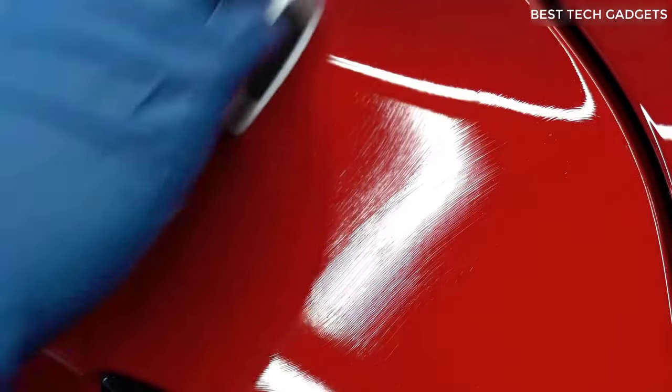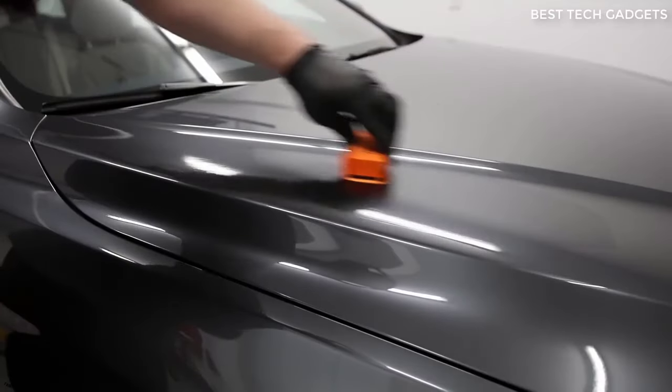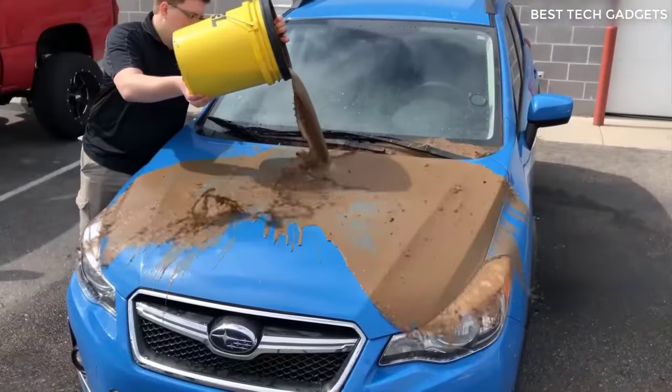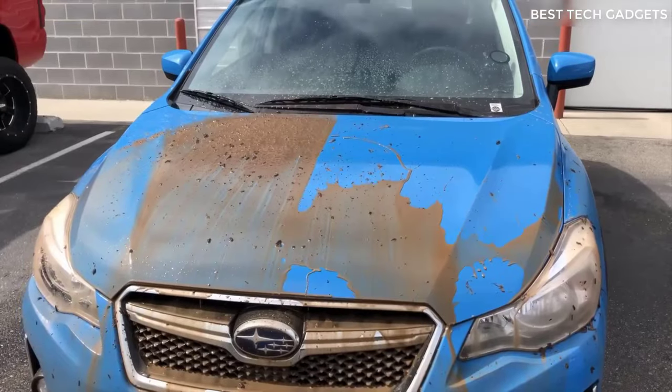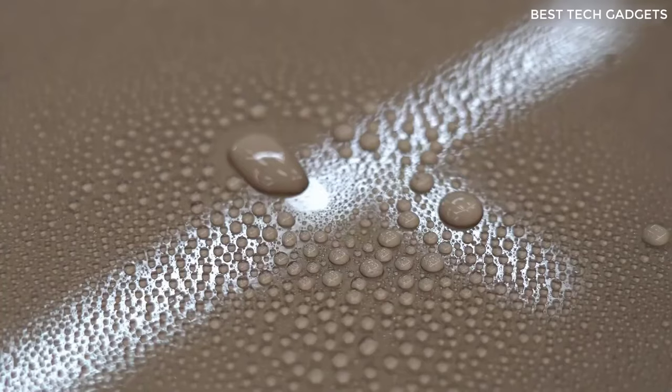This is a ceramic coating for the car — a special coating that will protect the paintwork from chips and scratches. The effect, according to the seller, lasts for one year, but I strongly doubt it. It should be applied in several layers with an interval of 10 minutes; full drying takes 48 hours. One bottle of ceramics is enough for about three layers, but it depends on the size of the machine.